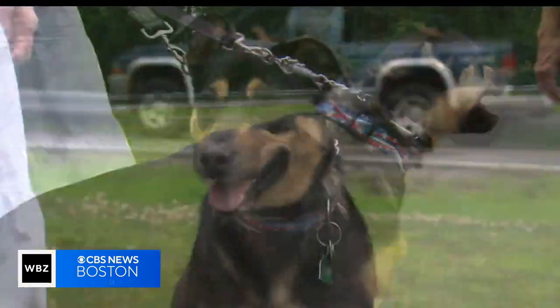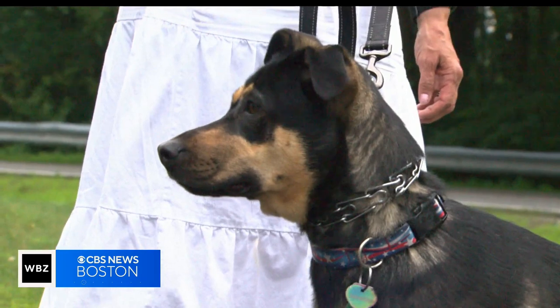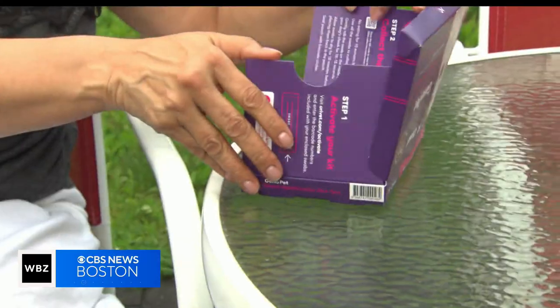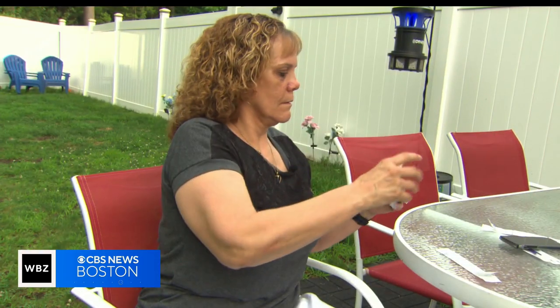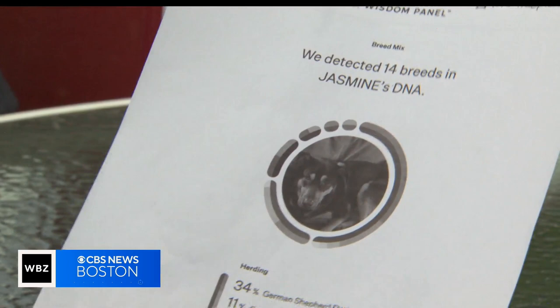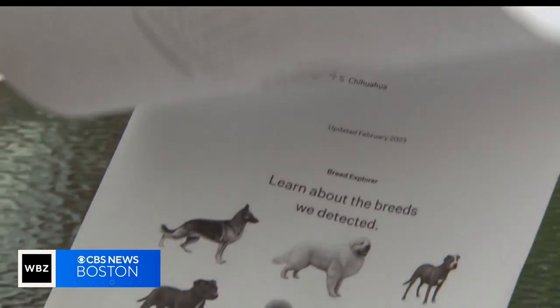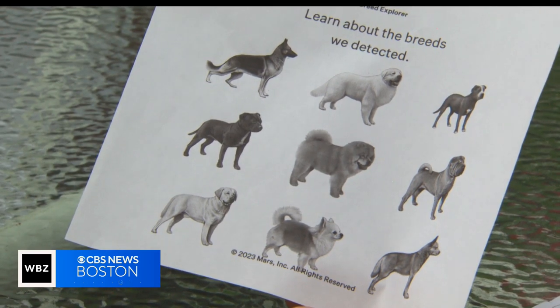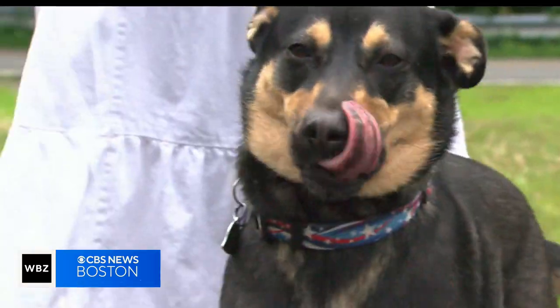Meet Jasmine. Her roots are a bit of a mystery. Shepherds have a history of hip issues, so owner Michelle Leininger wanted the DNA testing to find out what her history was. She got a test kit that retails for about $80. It made sense when the results showed part German Shepherd, but there were 14 other breeds listed. How is she part 4% Chihuahua? It just didn't make any sense.